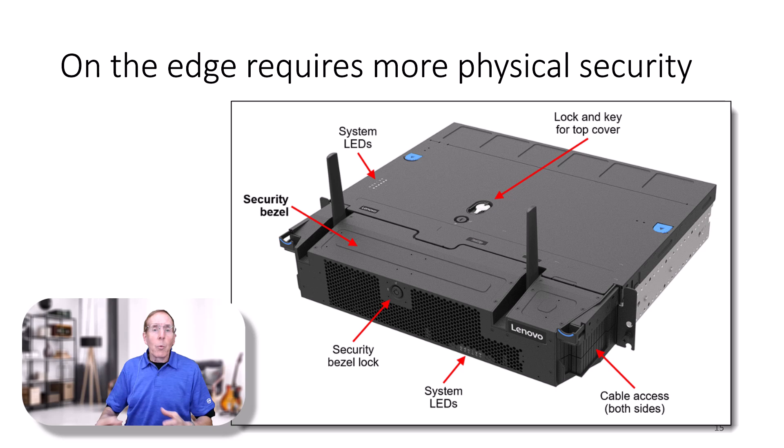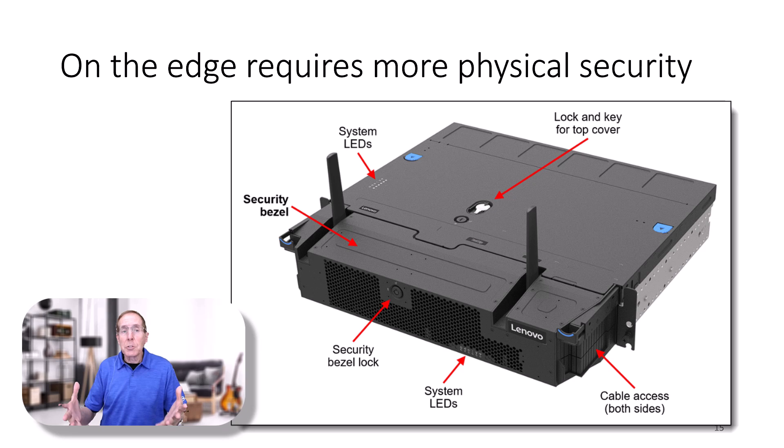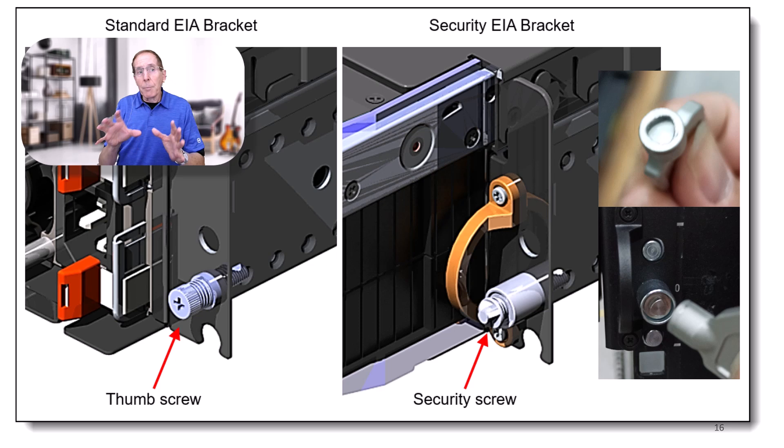Once you take a server and put it in an environment out of the data center and out of the scrutiny of IT professionals, you've got to add more security to the physical box itself. You can see they're going to be locking down bezels — the top and the case will be locked, making it more difficult to remove physically from wherever you place it. They've got mounting screws that are tamper-proof so nobody can just get in there with a Phillips screwdriver and start taking your equipment out of a rack.